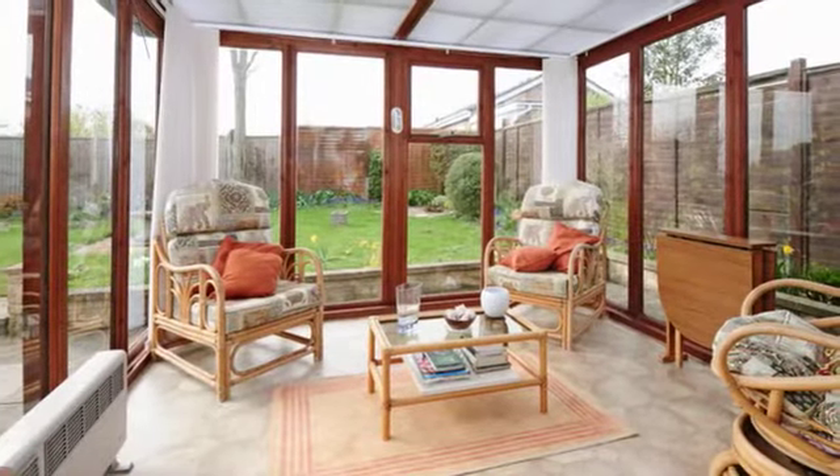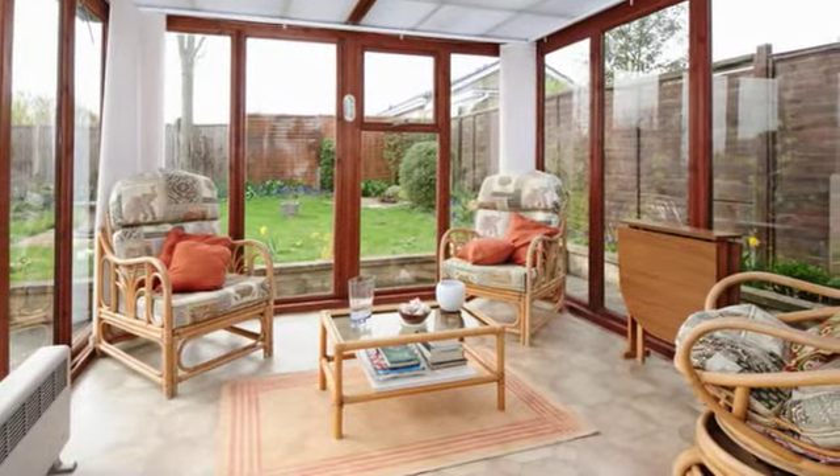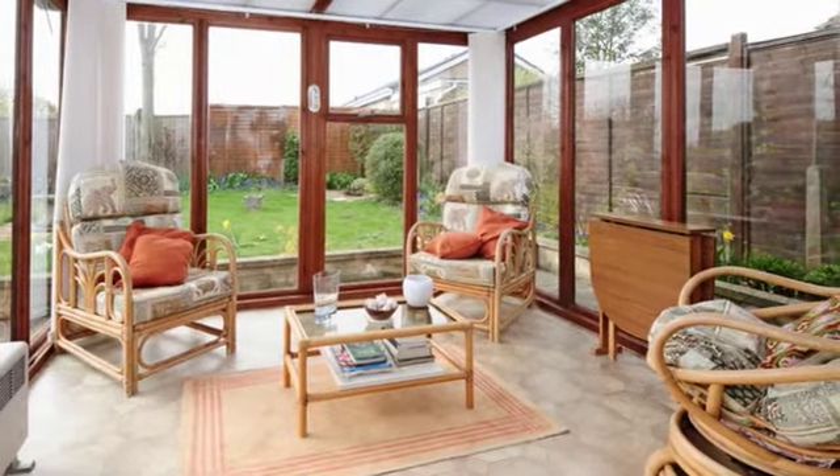The conservatory is of double glazed construction and features large full pane windows with fitted blinds and a double glazed door to the rear.